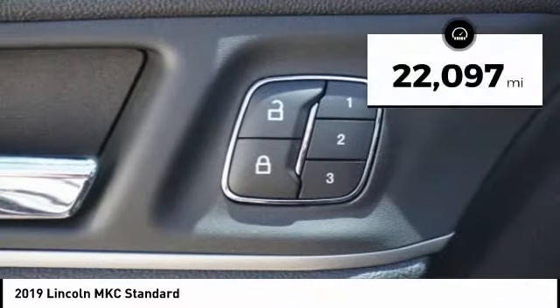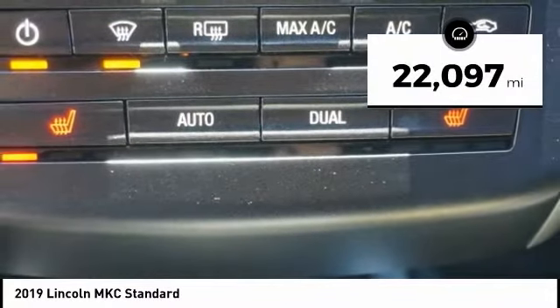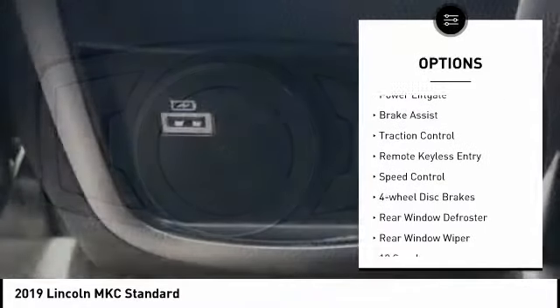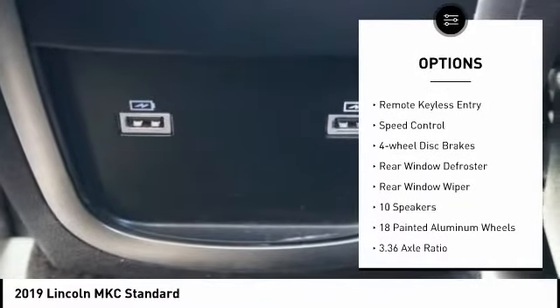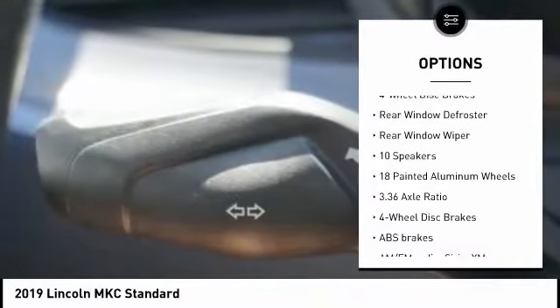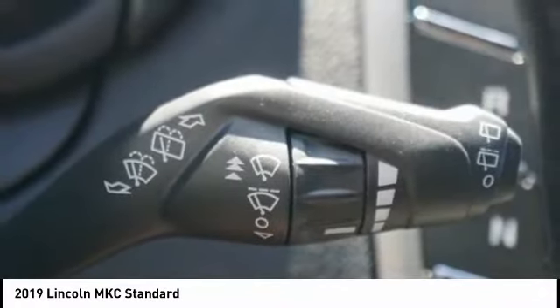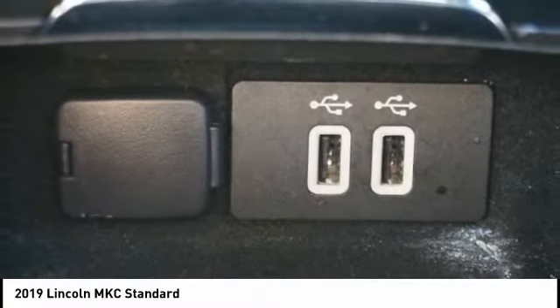This vehicle has less than 25,000 miles. Here are some of this vehicle's great options: electronic stability control, alloy wheels, power liftgate, brake assist, traction control, remote keyless entry, speed control, four-wheel disc brakes, rear window defroster, rear window wiper.